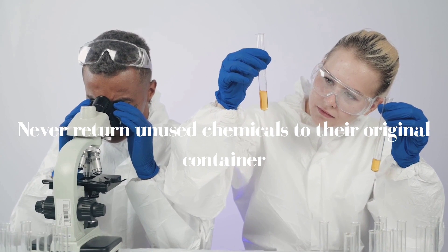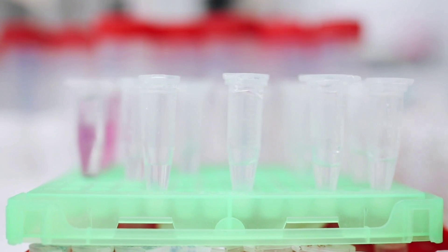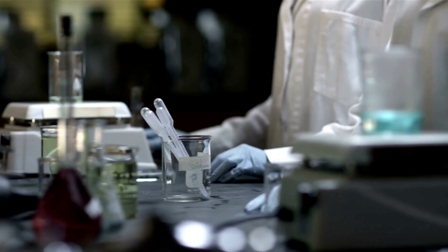If an accident has occurred or you see broken glass, do not handle it directly, but try to report it to your lab assistant or teacher. After this, by making proper safety measures, put the trash into a safety container.